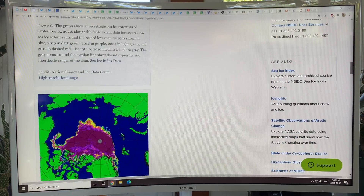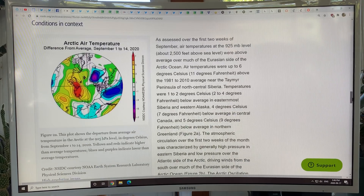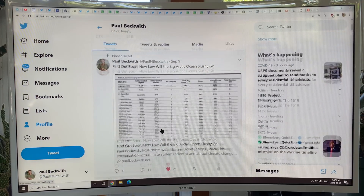They also talk about the transportation route across the Arctic. Look at all this open water on the Eurasian side — there'll be a lot more boat traffic across there. Now let's move on to hurricanes and large storms and their interactions with the jet stream.